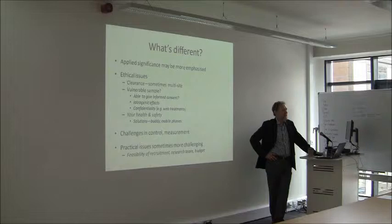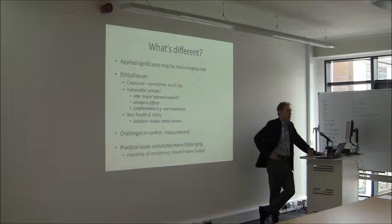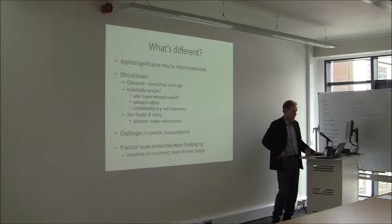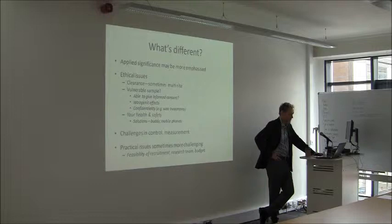You often have vulnerable samples, and there's a question about whether they're able to give informed consent — though I think sometimes ethics committees really go overboard on this. I've done studies with people with substance misuse and acute psychotic episodes. As long as you explain it very clearly, they're perfectly able to give informed consent. In Australia now there is great recognition that adolescents can give informed consent without parental sign-off, and sometimes it's not to their advantage to tell their parents about drug use. The critical issue is whether they can understand what they're in for.